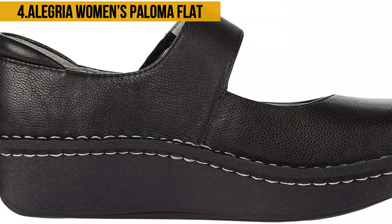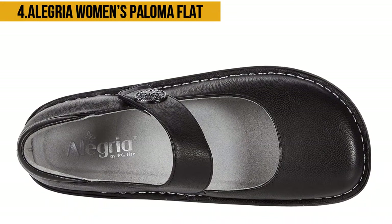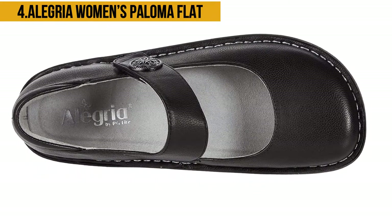The shoe has a rubber sole which is quite durable. The sole also ensures that the shoe is slip-resistant, reducing the likelihood of falling and hurting yourself. The heel is about 1.5 inches.